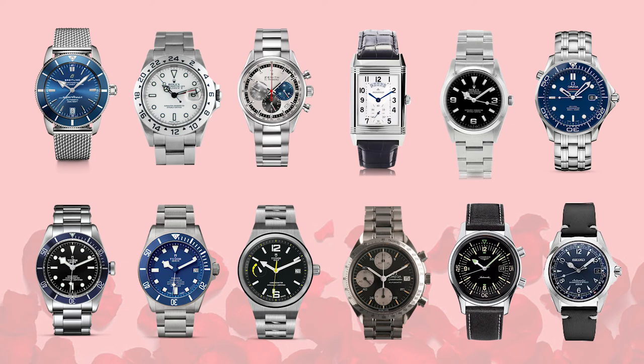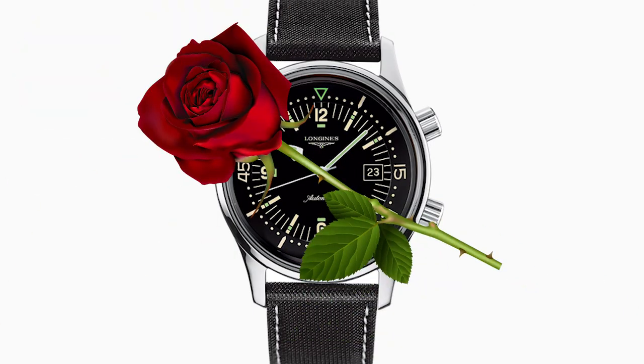I like all of these contestants. I think it's time for the first impression rose, and I'm going to give it to the Longines Legend Diver — Longines can relax for the first rose ceremony.